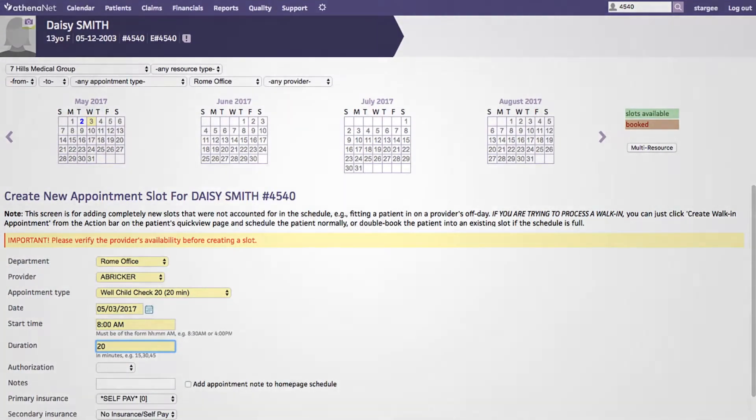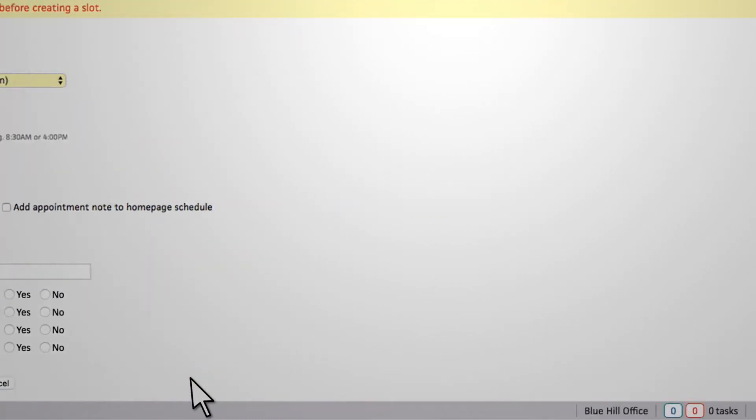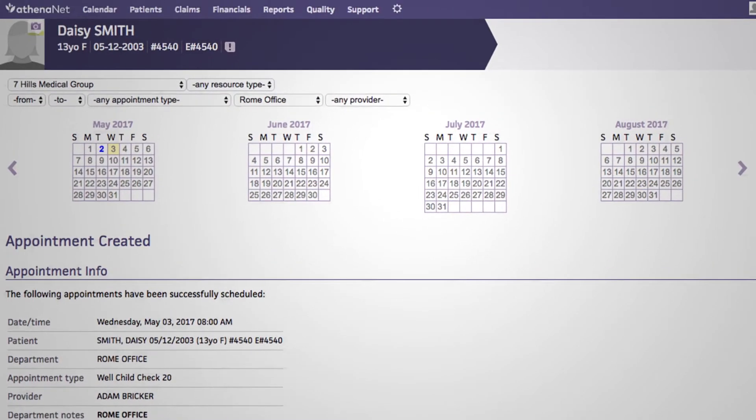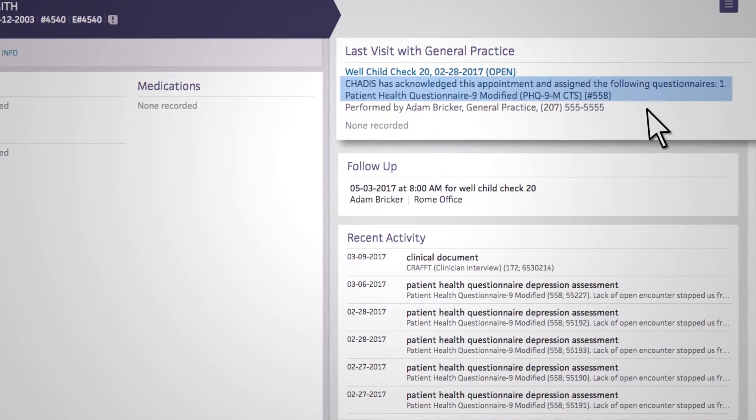In AthenaNet, appointments are scheduled as usual. Chattis then checks the schedule in advance of each appointment and automatically assigns questionnaires to patients based on appointment type and patient age.